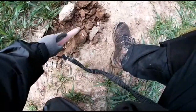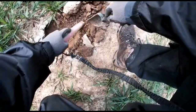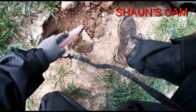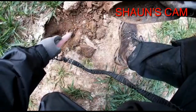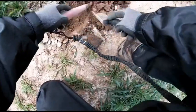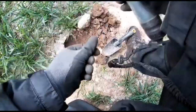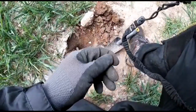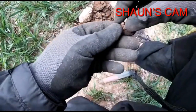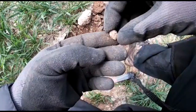Alright guys, we're actually on top of it now. It slipped in here. Another piece of lead. Let's get on to the next one.